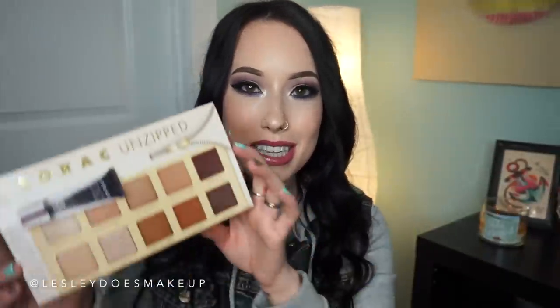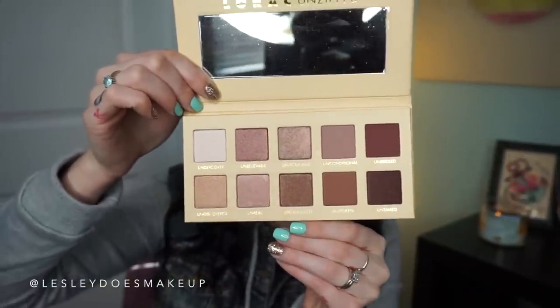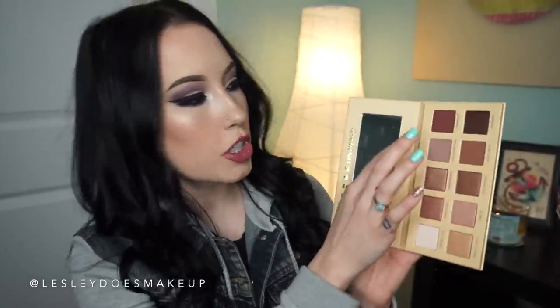The next thing I picked up from Namie's is the Lorac Unzipped palette. I originally wanted the Lorac Unzipped Gold palette, which is the newer one. But for about a week I was debating between the two. I feel like I like the colors in the original better — I don't really wear golds on myself, I like more of these brown colors. It also comes with a little Lorac primer for your eyeshadow. My favorite shade has to be Unbridled — look at that pigmentation, it's amazing.